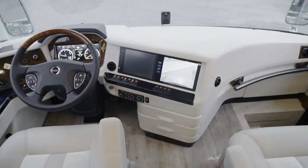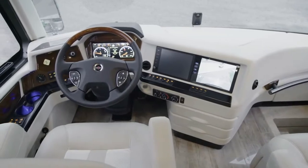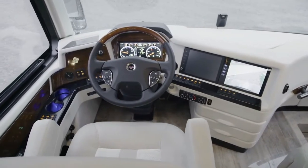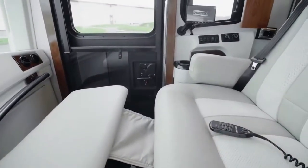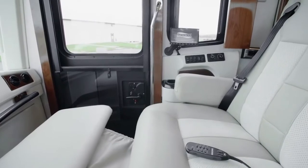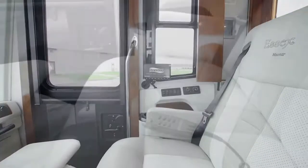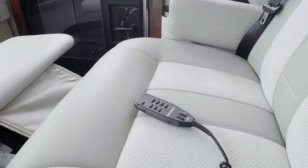We'll begin our tour in the cockpit, where each trip begins with a push of the ignition button. The cockpit is outfitted with all the features and amenities you'd expect in a coach of this caliber, like heated captain's chairs with a queen-size passenger seat, with a workstation and dedicated navigation screen. For the ultimate in relaxation, you may select the optional massage feature.